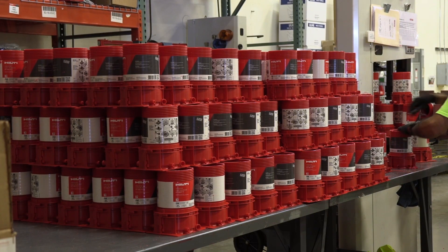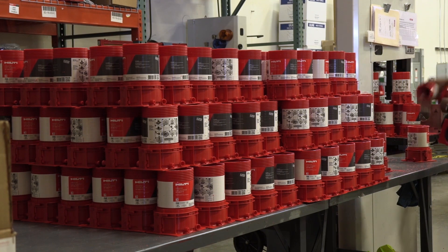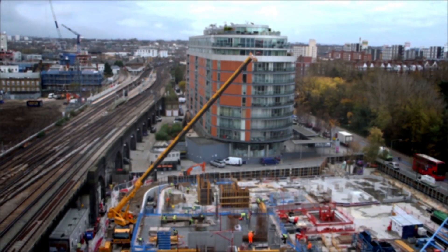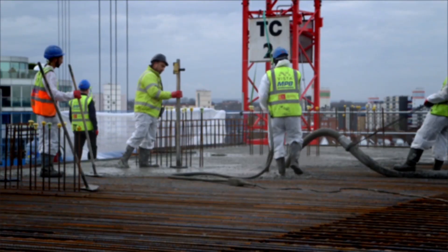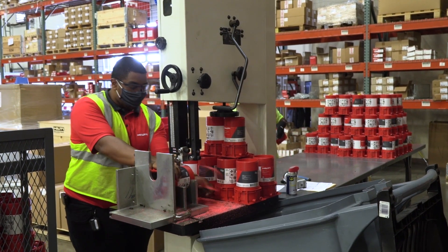Hilti's CP680 Prefabrication Services are designed to help save time and money on your job site. Job sites are getting more demanding with tighter schedules and additional space and budget constraints. Hilti's Prefabrication Services deliver solutions to help increase productivity.